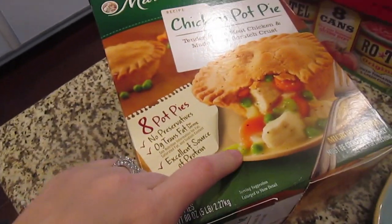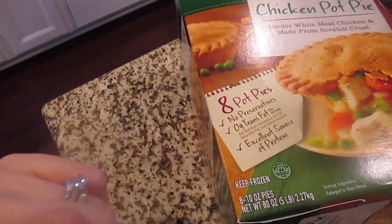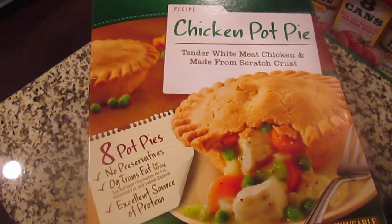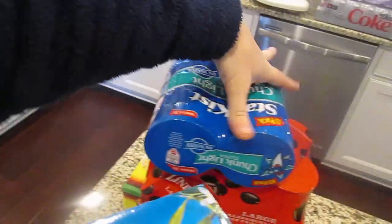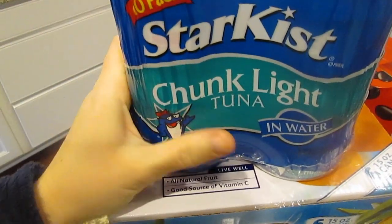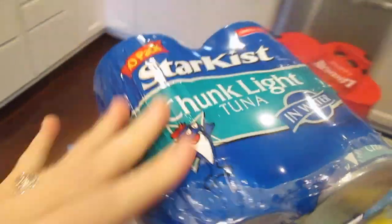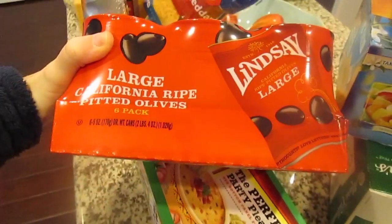I got these Marie Callender's chicken pot pies. I don't necessarily like them because they have peas in them, but Chris likes them — they have no preservatives, zero trans fat, and they're made from white meat chicken. Jane really likes them too, so if we're ever in a bind for dinner we can always just heat one up really quick. Jane also loves tuna fish. She's become really picky lately but tuna is something she still likes, and I always get the kind in water — the kind in oil is too oily.